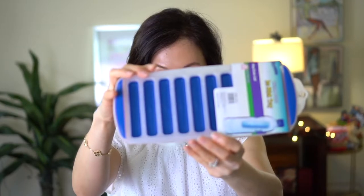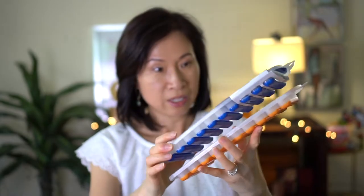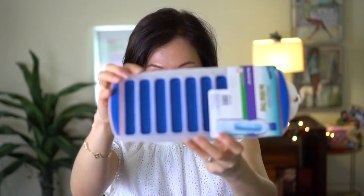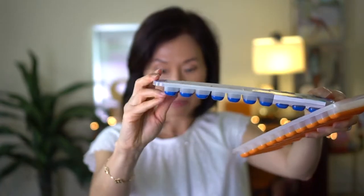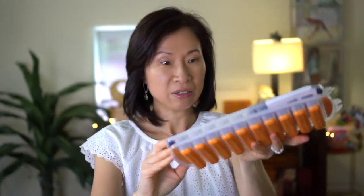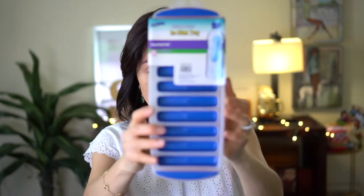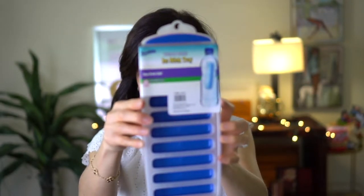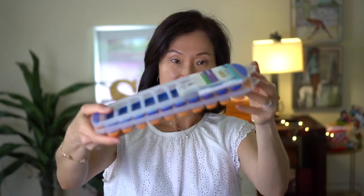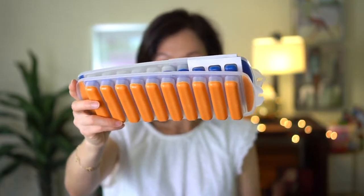The next item is these ice stick trays. It comes in a set of three and it's silicone at the bottom, so you just push it to pop the ice out. I have one right now in the freezer. The great thing is the sticks fit in your water bottles, and it comes in three different colors — I think the other one is a light green.